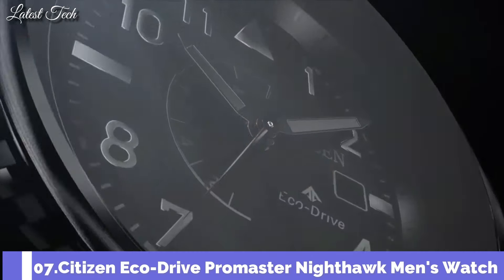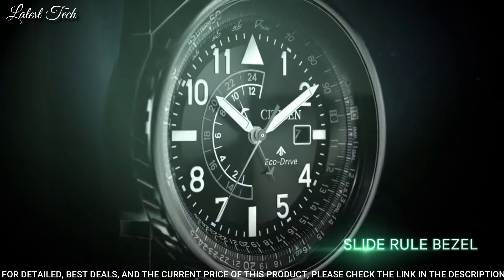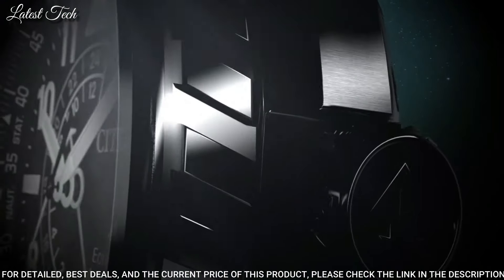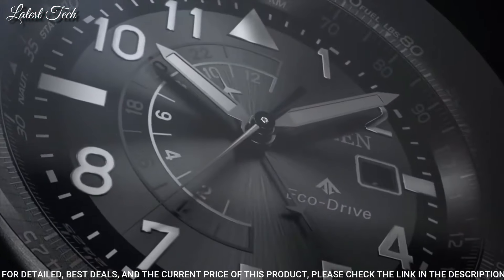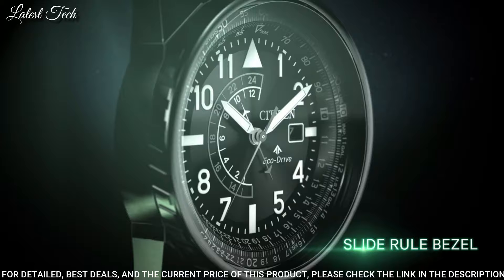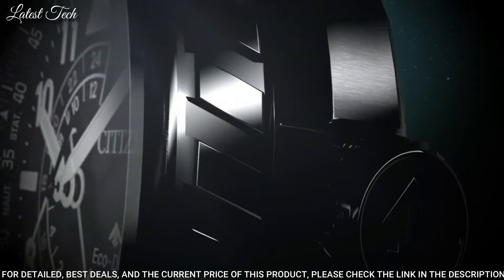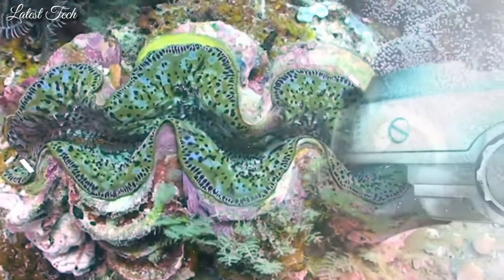Number 7: Citizen EcoDrive Promaster Nighthawk Men's Watch. Silver-tone stainless steel case with an olive green leather strap, fixed black ceramic bezel, black dial with silver-tone hands and Arabic numeral hour markers. Dial type: analog, Citizen caliber EcoDrive B877 movement, scratch-resistant mineral crystal. Case size 42mm, case thickness 13mm, bandwidth 22mm, water-resistant at 200m. Functions: date, GMT, second timezone, hour, minute, second, solar-powered.